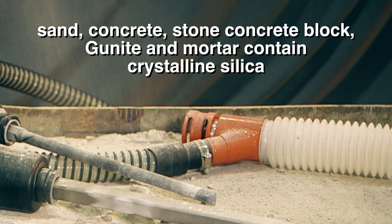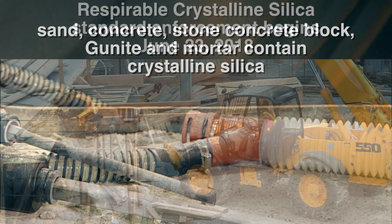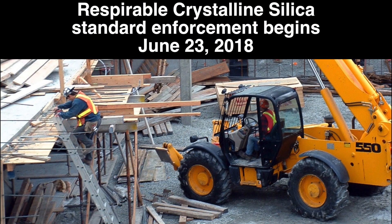Materials like sand, concrete, stone concrete block, gunite and mortar contain crystalline silica. All employers are required to comply with the obligations of the standard by June 23, 2018.